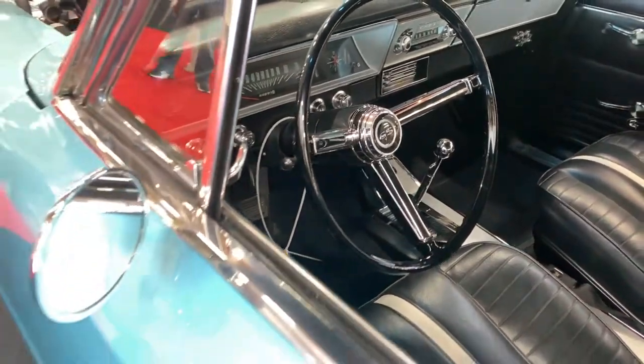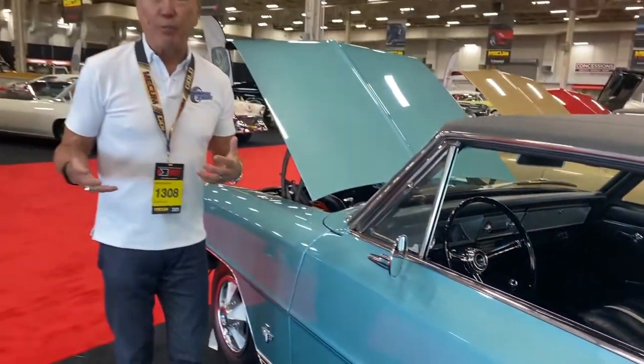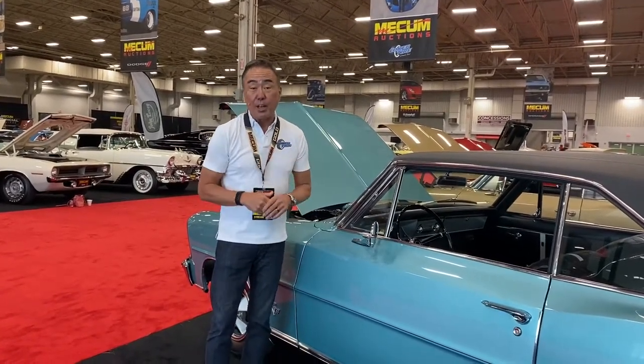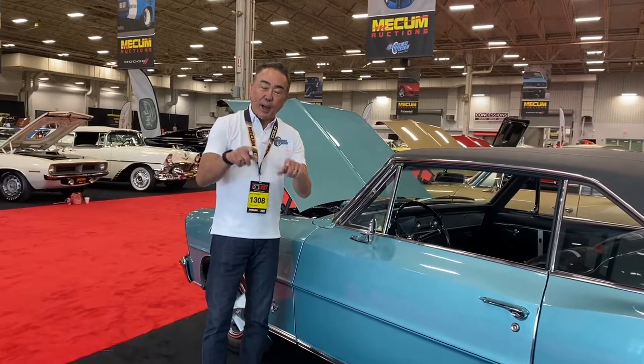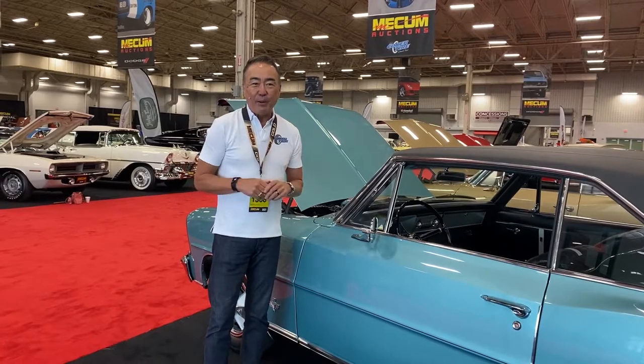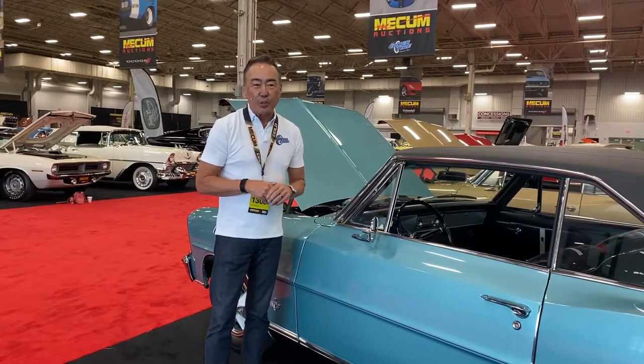These are super rare. It'd be great if one guy could buy all three of them and keep the three cars together. But if not, these are going to be spectacular values. Can't wait to see them go across the block. Stay tuned — I'll go to Facebook Live when they go across the block so you can find out what they actually sold for. And if you want to comment on this video and put in your guess of what these cars are going to bring, that'd be great as well. Take care, thanks for joining us.